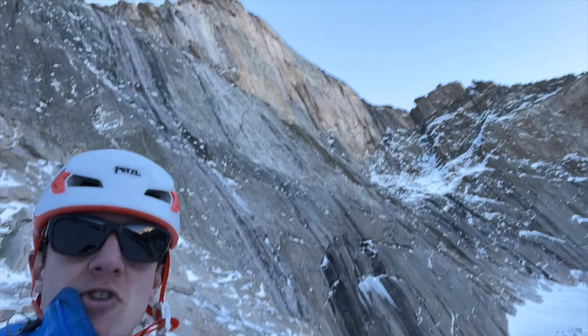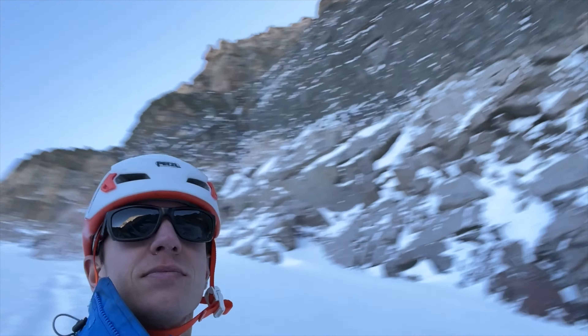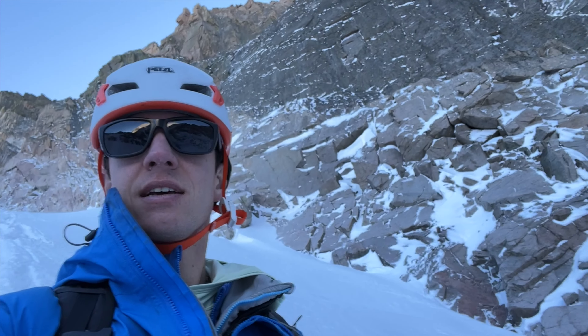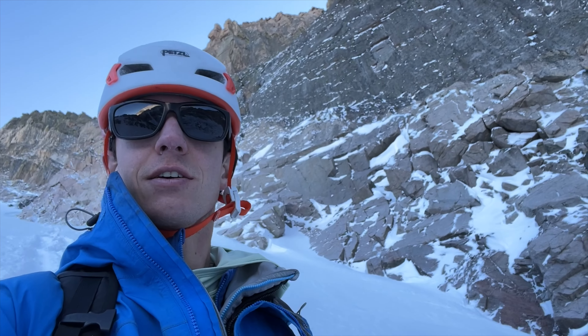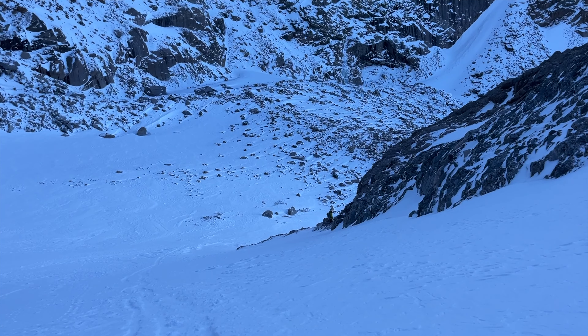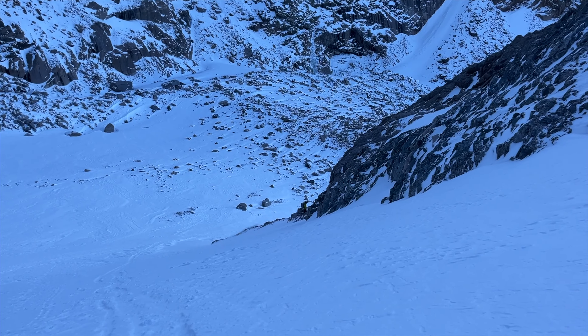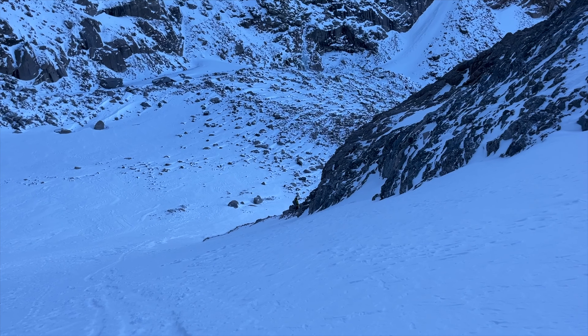We've got the Diamond over there. Alexander's is behind us. Decided to come down — ice is a little not ideal. We've got Jake down there looking for the missing hat. Tragic loss.